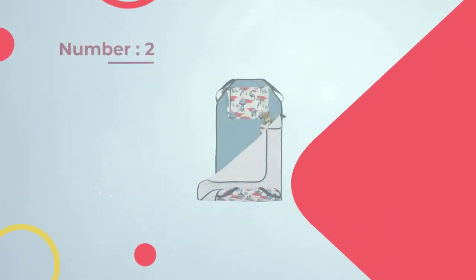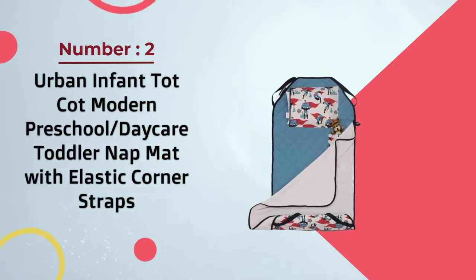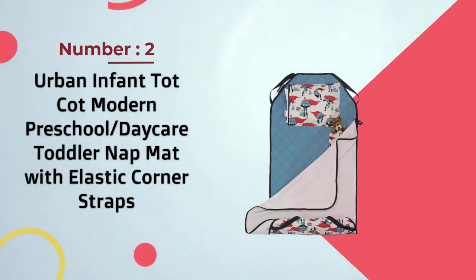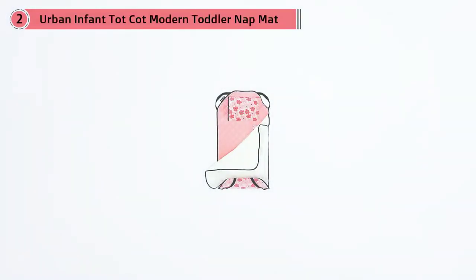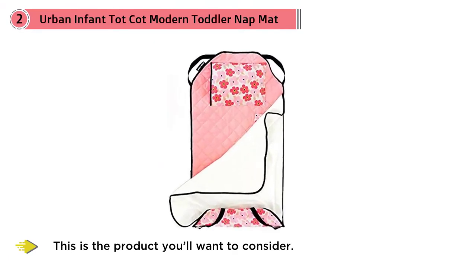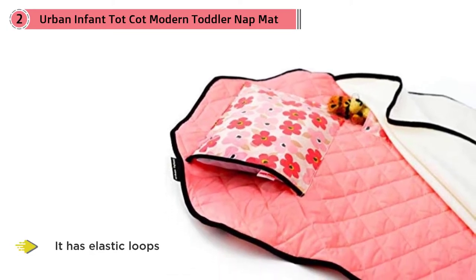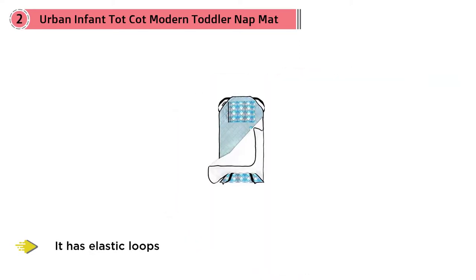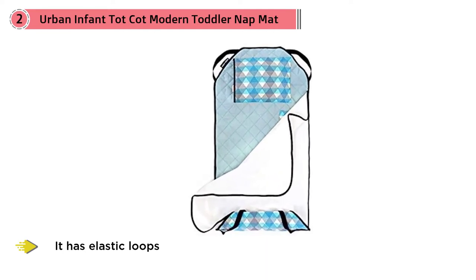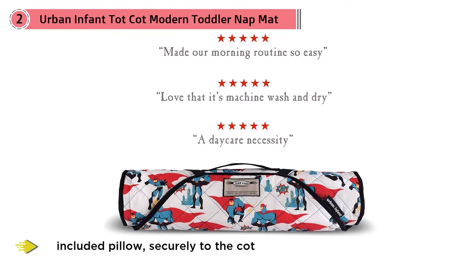Number two: Urban Infant Tot Cot Martin preschool daycare toddler nap mat with elastic corner straps. If your child's daycare has institutional cots and you just need to provide the bedding, this is a product to consider. It has elastic loops that affix your child's nap mat with blanket and included pillow securely to the cot, keeping it from sliding around and ensuring your child's comfort.